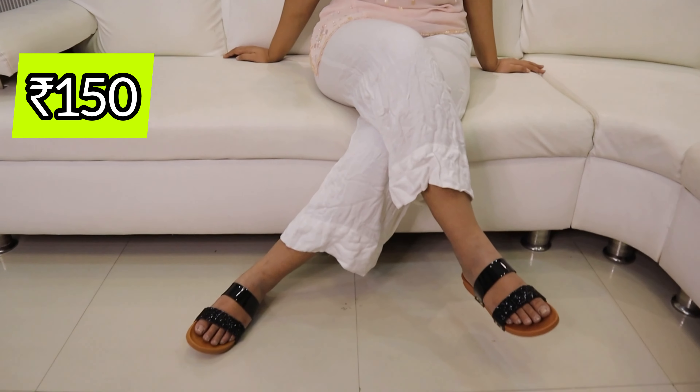The second top is a black colour floral-printed top, it is 150 rupees and its style is very 2016-17. Then this one is an embroidered top which is a peach-pink colour and its embroidery is very beautiful and unique. The shoes I am wearing are also 150 rupees — black glitter — and they are also very good quality.